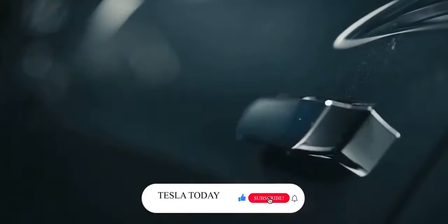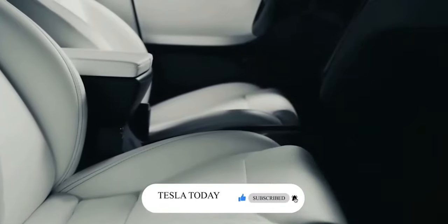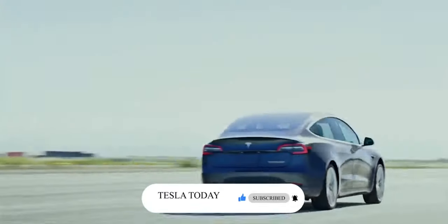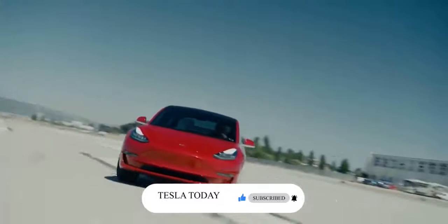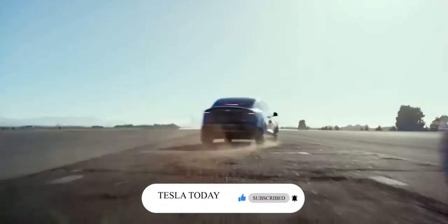Welcome to Tesla Today, where we talk about the latest news and the things Tesla is doing to transition the world to sustainable energy. If you're already subscribed, welcome back. If you're new here and like the content, please subscribe and like our videos — it encourages us to make more.